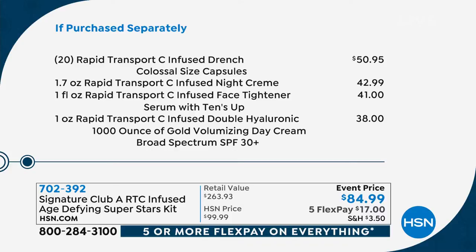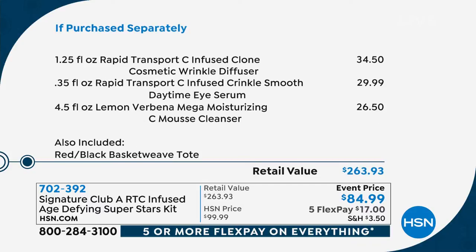You don't even need those every day — that's how powerful and potent they are. You're also getting the night cream, a $42.99 value. Even if we just stopped right there, that's well over the cost of your kit. Adrienne loaded you up: you're getting the Face Tightener Serum with Tense Up, a $41 value; the Rapid Transport C Infused Double Hyaluronic Volumizing Day Cream, a $38 value. There's a second page of all you're getting. You're also getting the Clone Wrinkle Diffuser, a $34.50 value, free. The Daytime Eye Serum Crinkle Smooth, a $30 value, free. The Lemon Verbena Mega Moisturizing Sea Mousse Cleanser for free, and the Basket Weave Tote — all totaling $263.93. Apply for an HSN card and get this entire massive set for just $44.